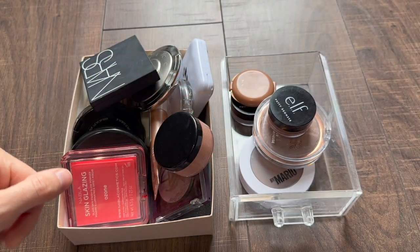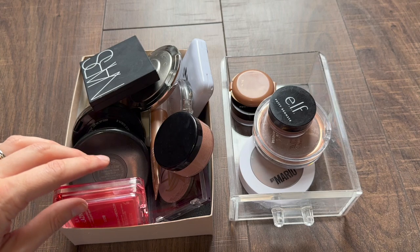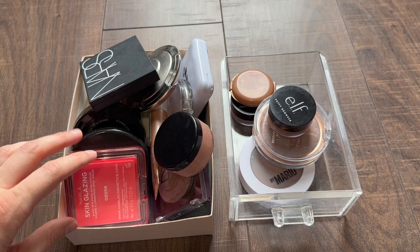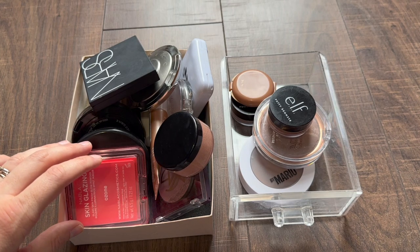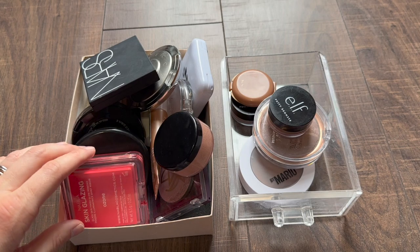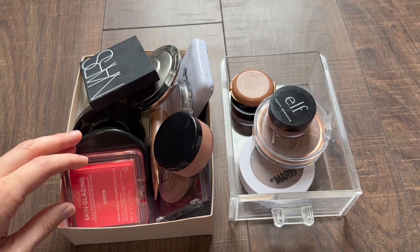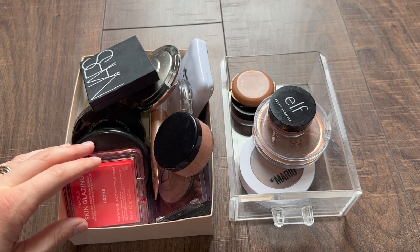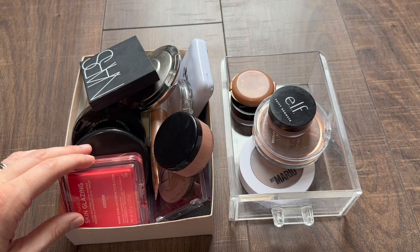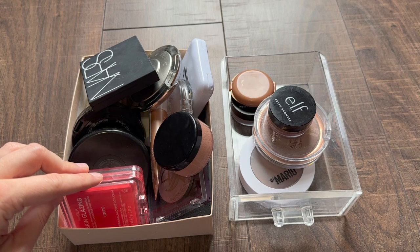Hello everyone! Today I'm going to be doing a bronzer and highlighter collection video. I like to do these every year — starting about this time of year, I do collection videos going through all the stuff I have and really doing a deep dive into why I appreciate all these different formulas. My collection of bronzers and highlighters, which is what I'm tackling today, has significantly grown since the last time I did one of these videos.